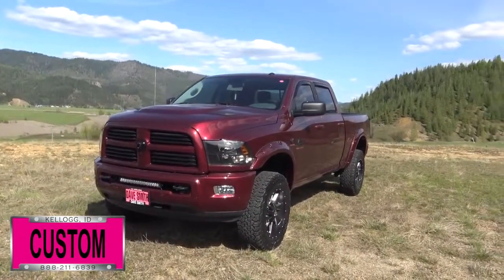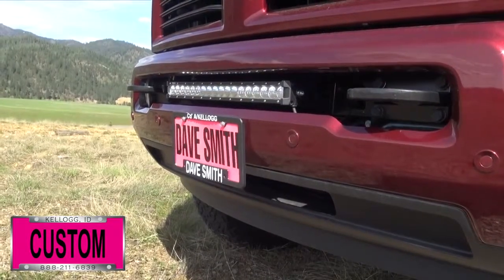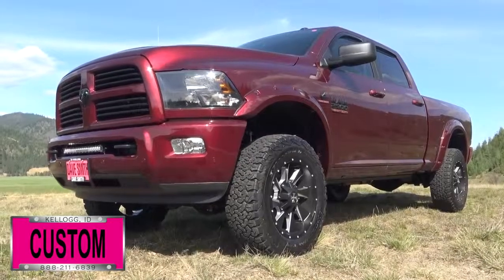Here's a list of some of the accessories and special options they've added to this rig, beginning with a 20-inch rigid LED light bar in the front with black aluminum brackets, a RAM sport hood leveling kit with Fox shocks.